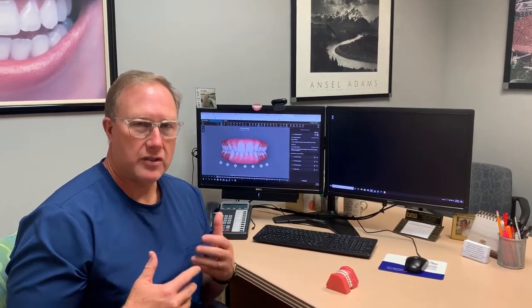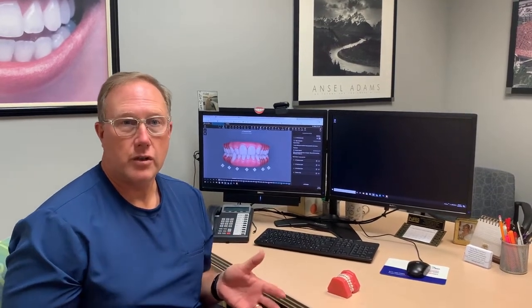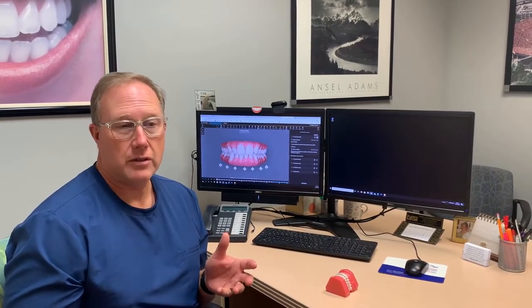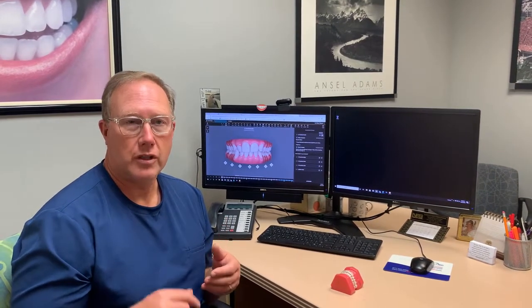What most people don't understand is that Invisalign is actually set up for their clients by a technician — in my case, in Costa Rica. That technician follows the directions that I give, and he's only as good as the directions I can give him. He then sends that back to me to look at the setup he's done and confirm that I'm satisfied.